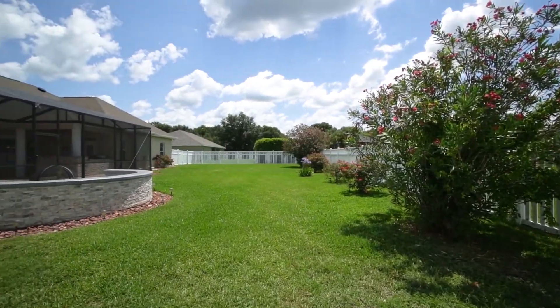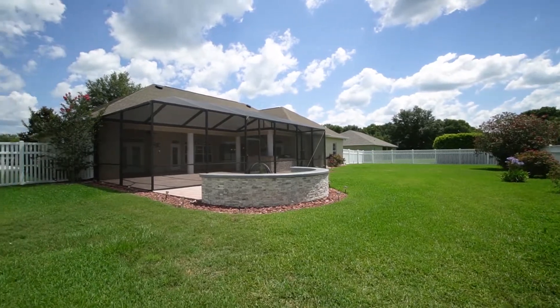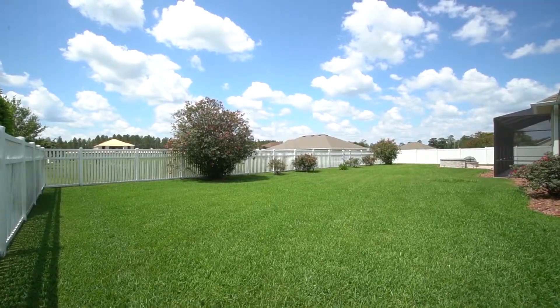There's a large screened area that you can enjoy without getting eaten by mosquitoes, and then still a huge privacy-fenced backyard with a fire pit area and plenty of room to add a pool, play, or whatever you might want.